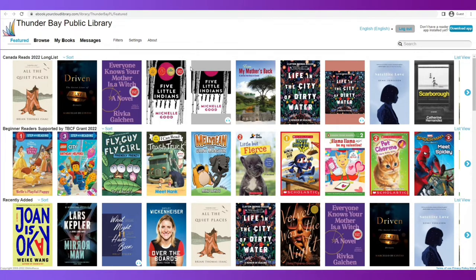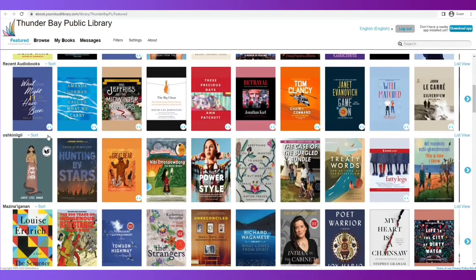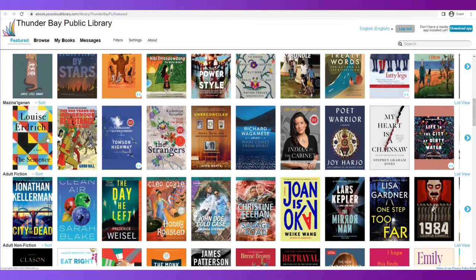This is the home page or the landing page for Cloud Library, and by default it always begins with the Featured Collection. The Featured Collection is essentially Thunder Bay Public Library's top picks or books that are coming in soon. Please note, this Featured Collection does not list everything that we have.